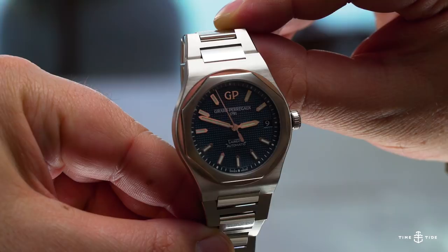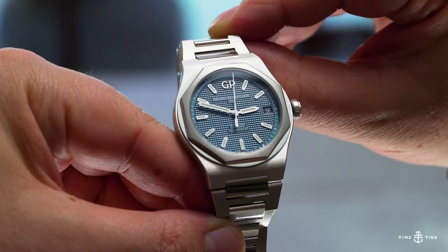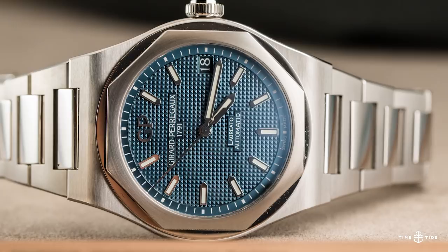It's got everything you want in this sort of high-end sports watch. The steel case with its octagonal bezel and integrated bracelet with polished centre links feel luxe on the wrist. And the dial,